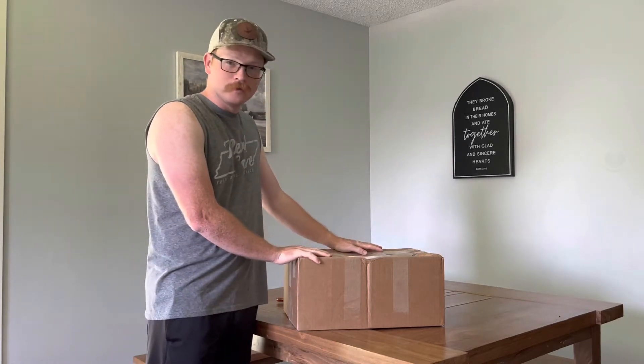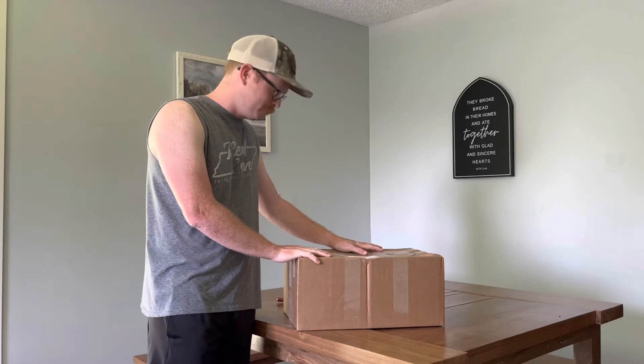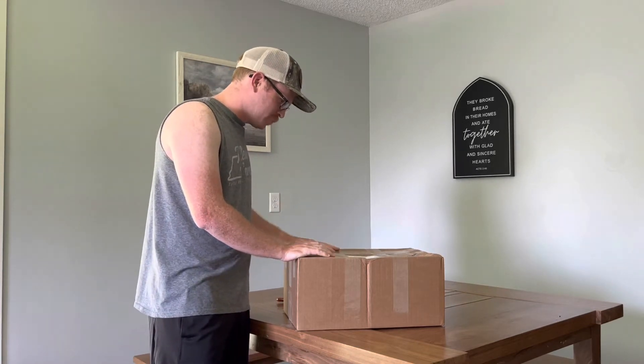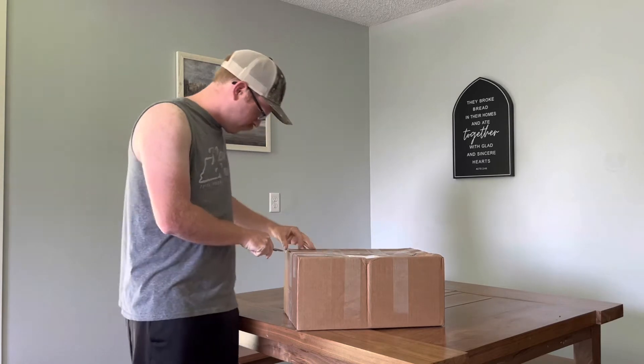Here we have a box that we have been awaiting for a long time - or I have been. Me and Brandon have been awaiting anyway. This is some of our fur that we sent off. Let's check out what they look like here.